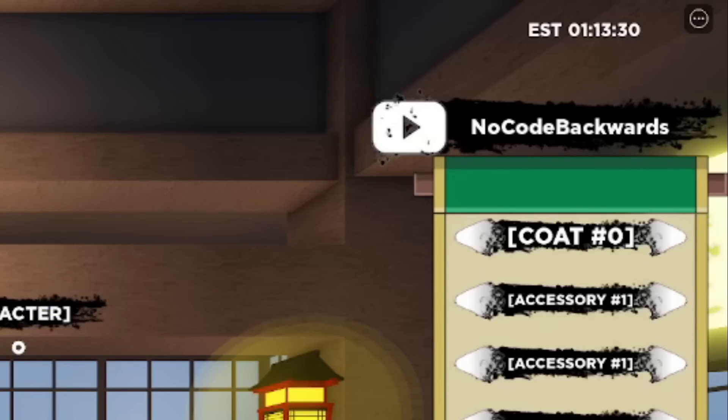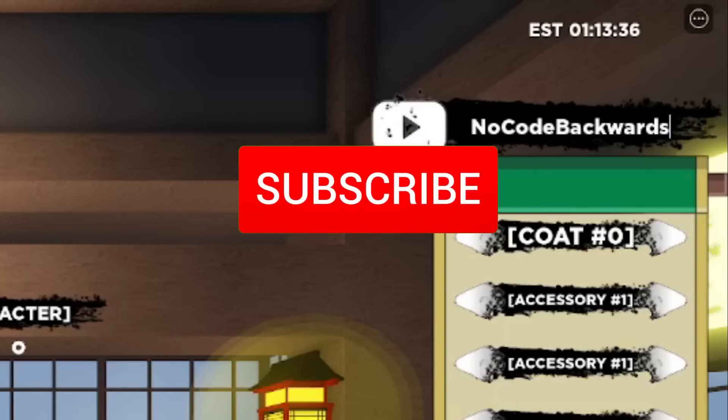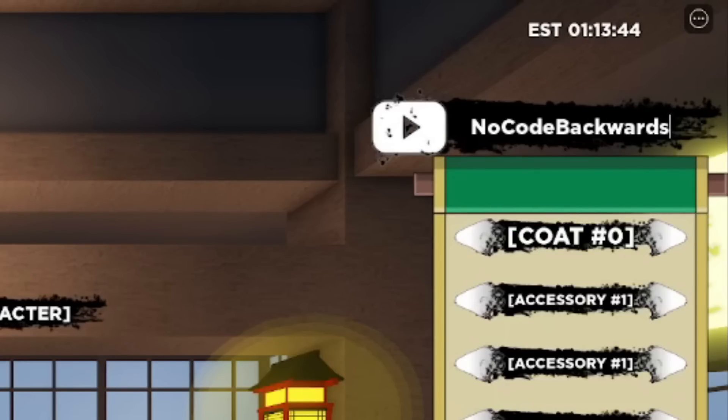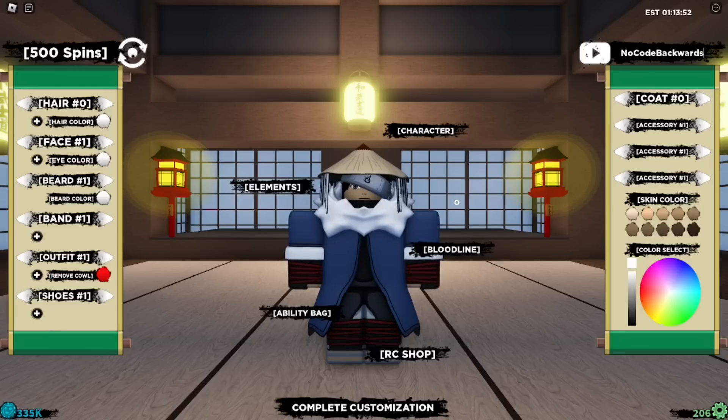I'm going to be giving away more bloodline bags to subscribers of this channel. Like, subscribe, and drop a Roblox username in the comment section — let me know if you want a bloodline bag or a third bloodline spot. There's a big update coming next weekend, so like and subscribe for more working codes. Tapsun here, peace out.